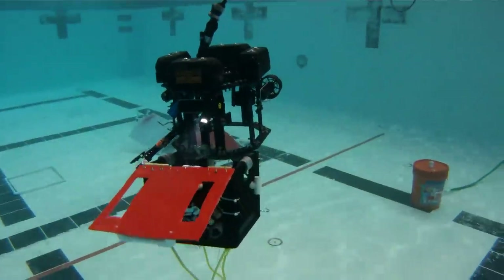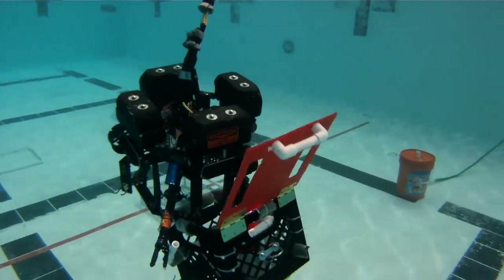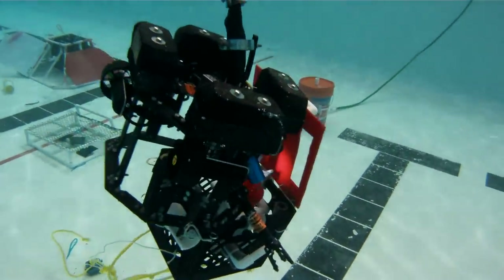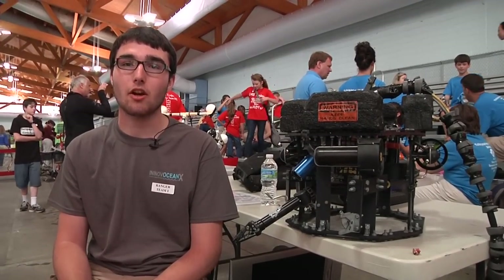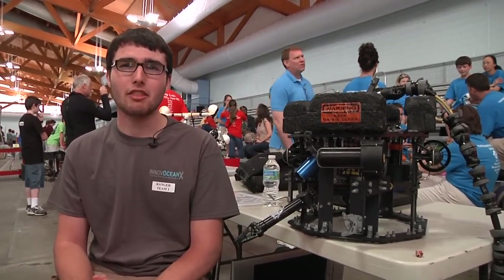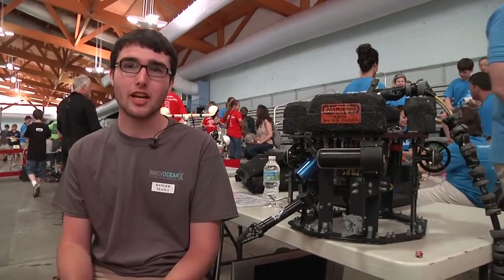The remote control robots must complete a complex series of tasks in the pool, manipulating objects in a manner that simulates real-world tasks that might be done by professional ROV operators in the ocean environment. This year's task is oriented around servicing equipment underwater — fixing things, replacing old parts, opening doors to install a connector.